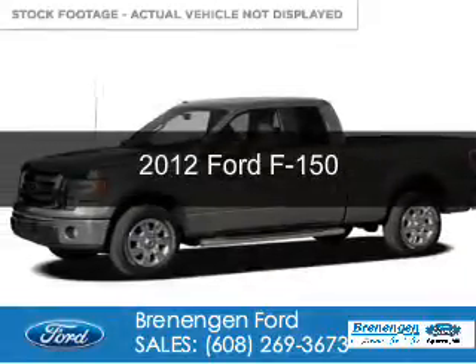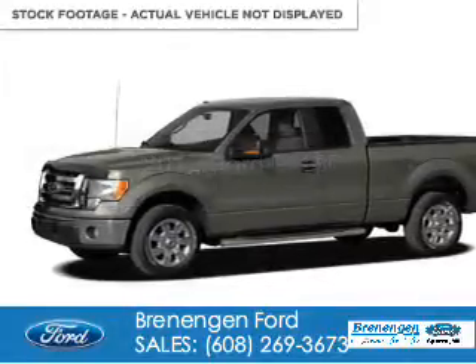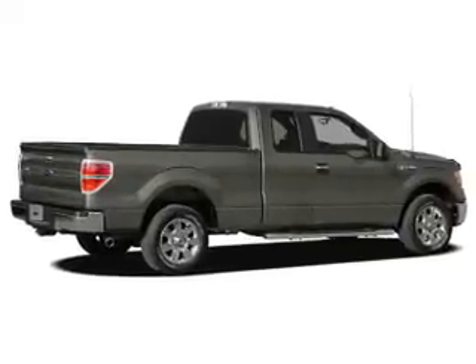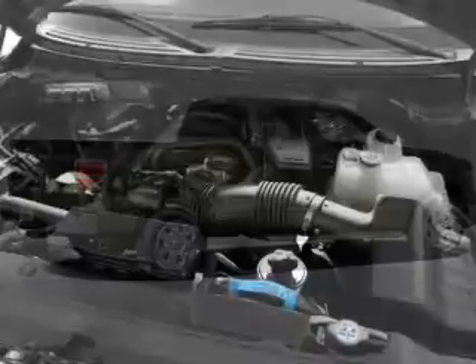This is a used 2012 Ford F-150. It's powered by 4-wheel drive, a 5-liter, 8-cylinder engine, and a 6-speed automatic transmission.